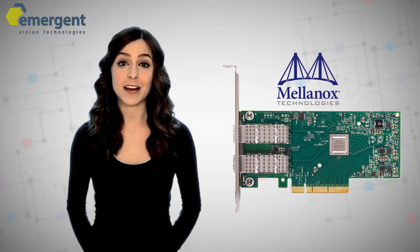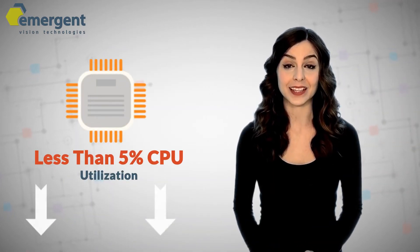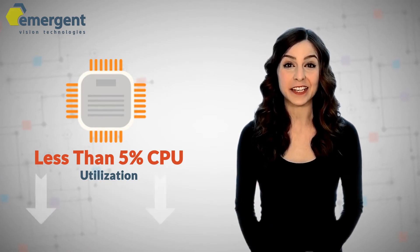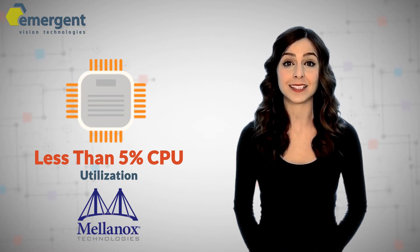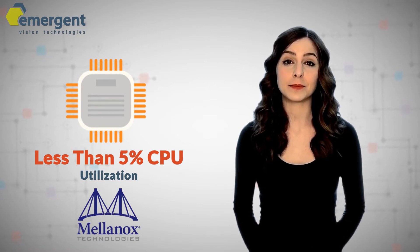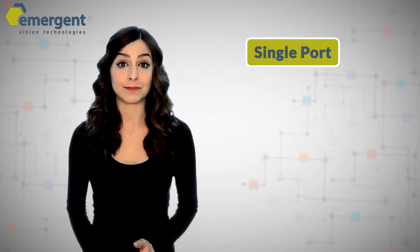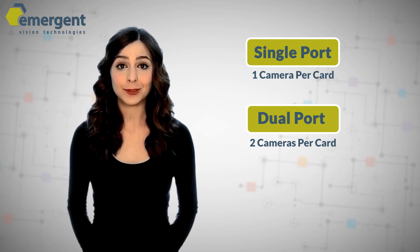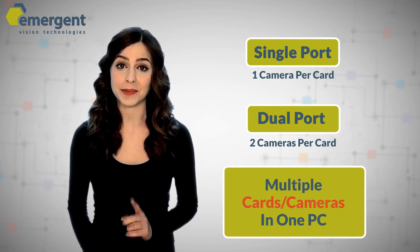Emergent and Mellanox have partnered to provide an optimal solution for machine vision applications, which provides less than 5% CPU utilization. This leaves your PC free for any additional processing needed for your application. All NIC cards are pre-programmed with Mellanox's VMA and are available direct from Emergent. Customers can choose from single or dual port cards, and because the CPU utilization is minimal, customers can install multiple cameras on one NIC card and multiple NIC cards on one PC.